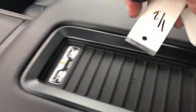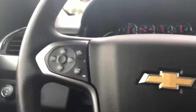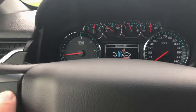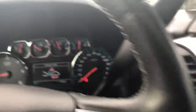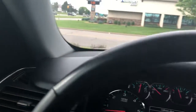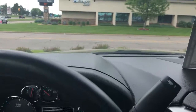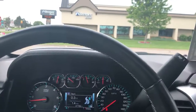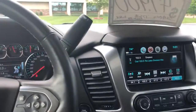Wireless charging right there, if your phone is capable of it — set it right there and it'll charge. Heated steering wheel, forward collision alert like I was telling you — those cameras right up there, we can adjust it there. That's about it for most of the unique features. I'm sure I missed a couple that I highlighted on that build sheet. Thanks for watching and let me know if you have any more questions.